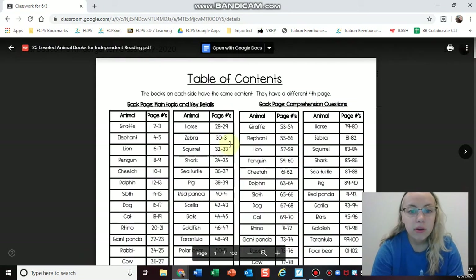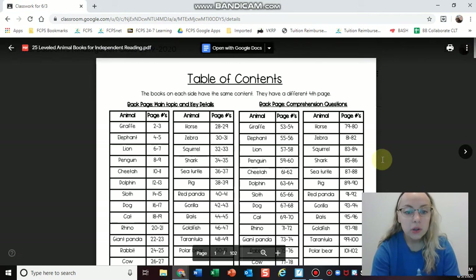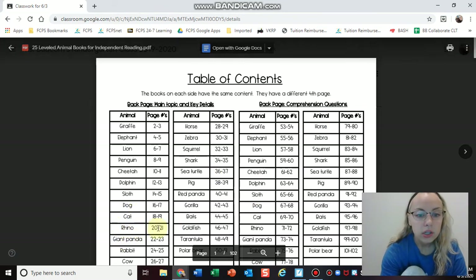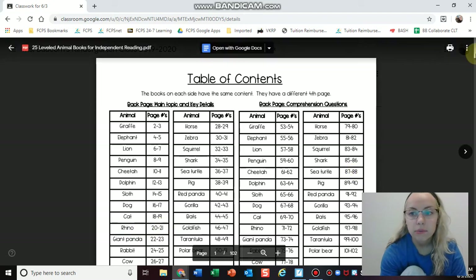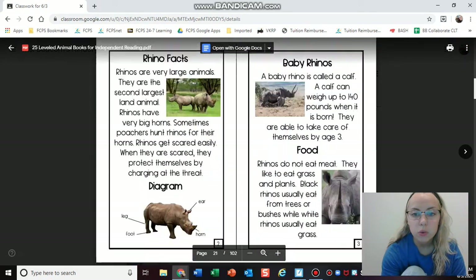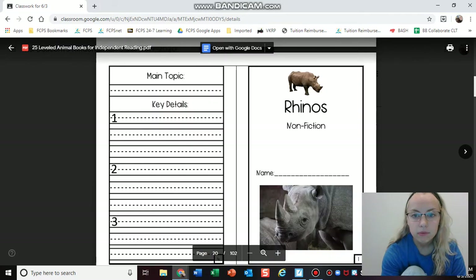Here's the table of contents where you can find all the different animals you can research. So let's say I wanted to research the rhino for my book — it says rhino 20-21. So I'm going to scroll all the way down to page 20. And here I am at the rhino nonfiction book.